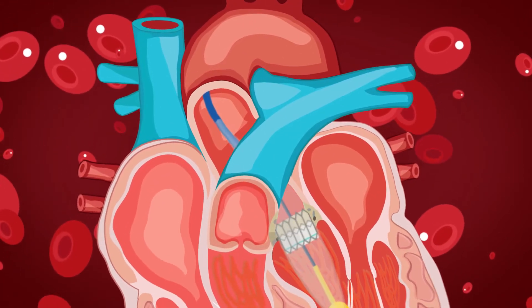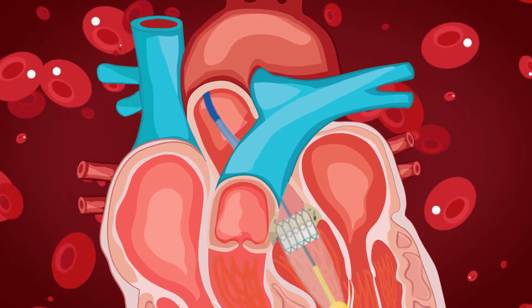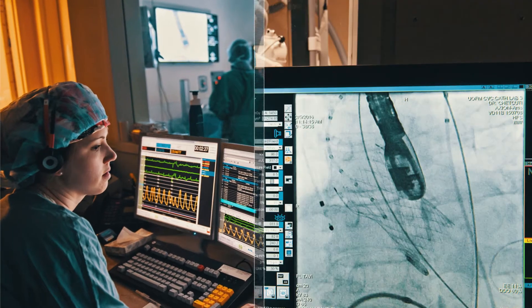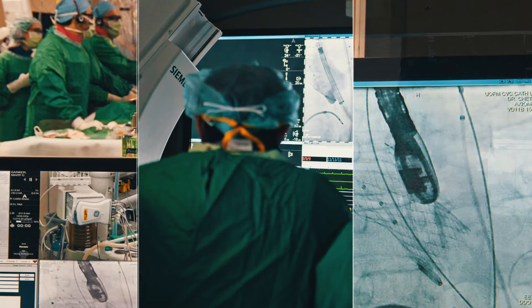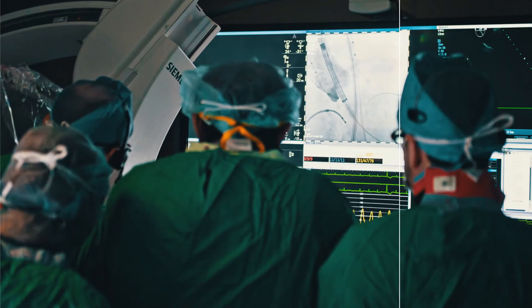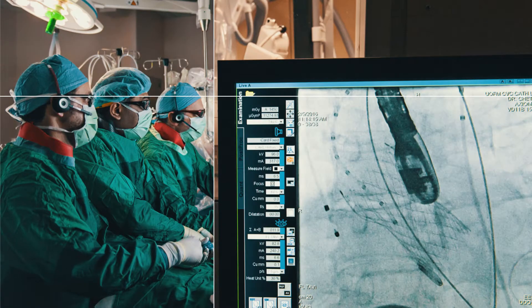We pass the valve on a catheter over the wire into the aortic position, then assess the valve to determine if this is the ideal position — checking for any leak around the valve and whether the valve is opening and closing well. If we don't believe this is a perfect position, we can retrieve the valve and reposition it.